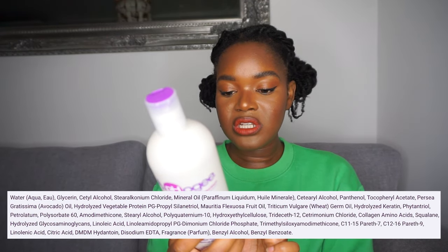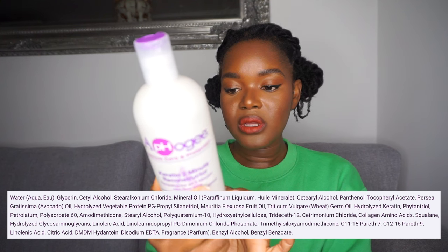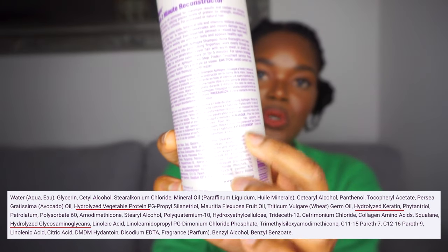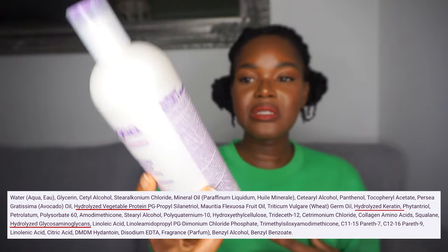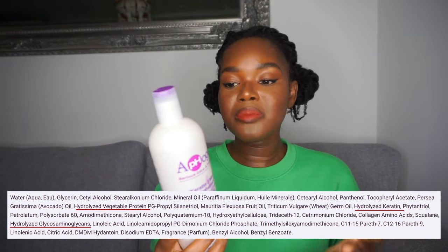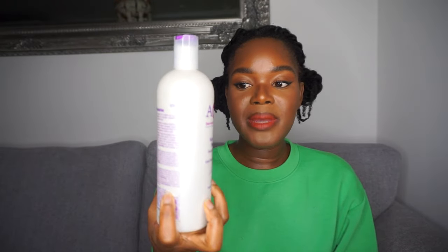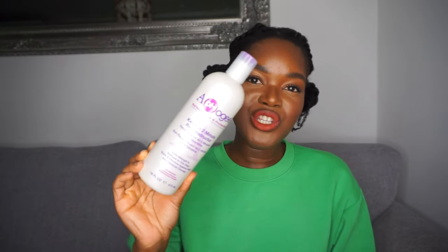Looking at the ingredients list, the first is water, followed by glycerin which is a humectant, then mineral oil and other oils, and then you see hydrolyzed vegetable protein towards the top — so it has more protein than the moisturizing deep conditioners. I still wouldn't count it among proper protein treatments because it doesn't have a very high amount compared to a real protein treatment, where the hydrolyzed protein would be the second, third, or fourth ingredient. Definitely use this if you're experiencing some damage but don't have time for the real thing.